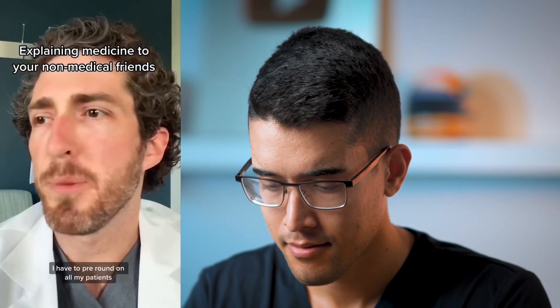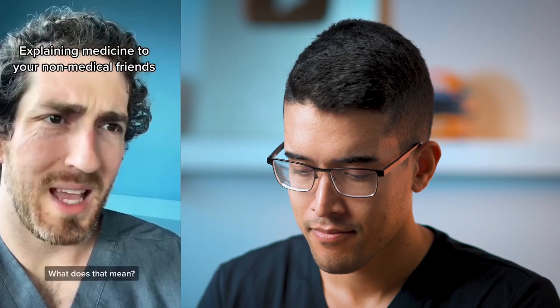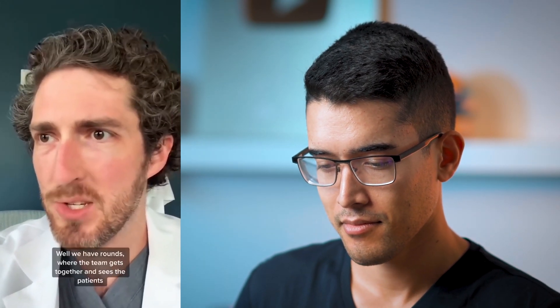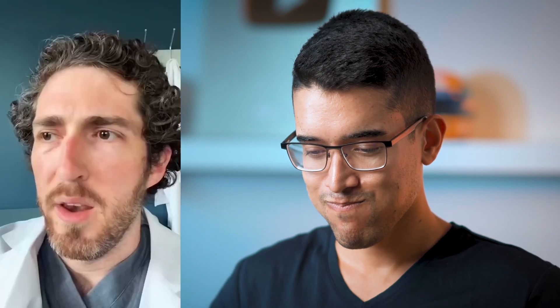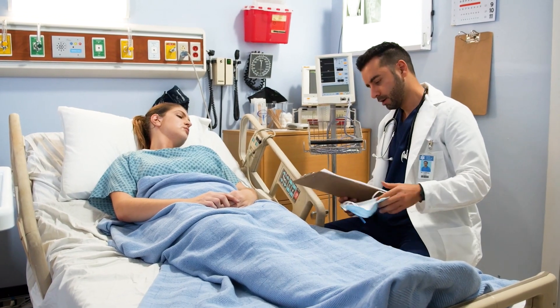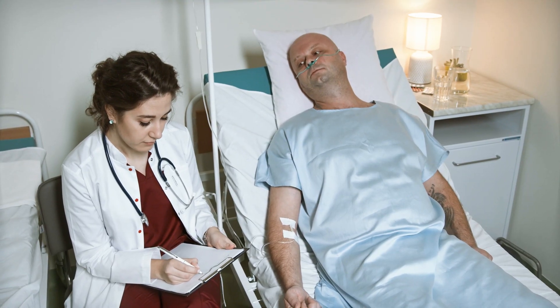Why do you have to go into work so early? I have to pre-round on all my patients. What does that mean? Well, we have rounds, which is when the team gets together and we go see patients. That makes sense. So pre-rounds is when the med student goes to see the patients before rounds — so like an hour before. Pre-rounding is generally done by the medical students on the service, and they're going to be seeing all the patients on the team service before the rest of the team gets there.